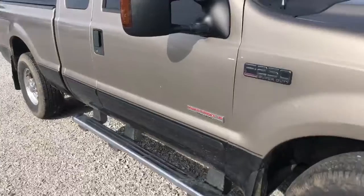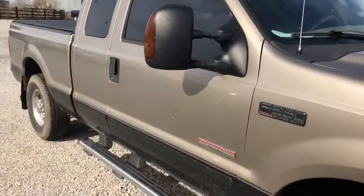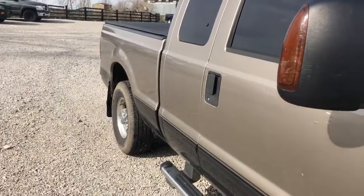You see it's got two-tone. It is the Lariat package. It's got the 6.0 turbo diesel engine in it. It's two-wheel drive.